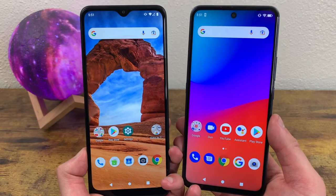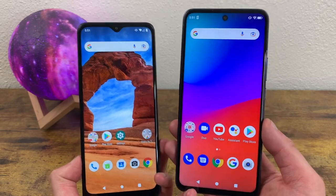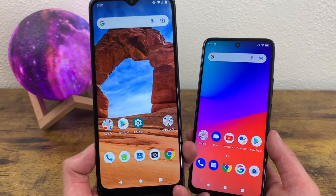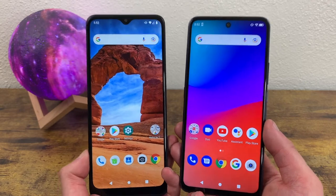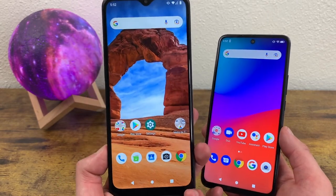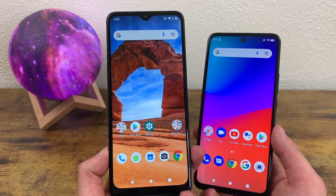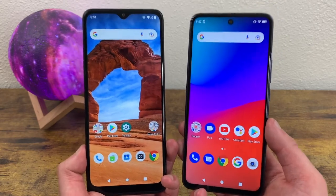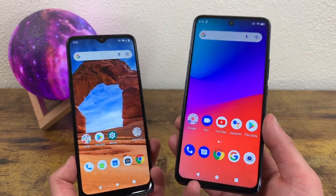Both of these phones have 5,000 mAh batteries, which is great. But as far as the battery goes overall, I would still give the advantage to the Blue G91 Pro because it has more versatility. For one thing, it supports 30W fast charging, whereas the T-Mobile Revel V Plus 5G only supports 18W. If you have a really powerful charger and need to get your phone charged up quickly, the Blue G91 Pro is going to charge a lot faster. The Blue G91 Pro also supports 10W wireless charging, while the T-Mobile Revel V Plus 5G doesn't support wireless charging at all. Both phones have great batteries for all-day life, but the Blue G91 gives you more flexibility in how you charge.